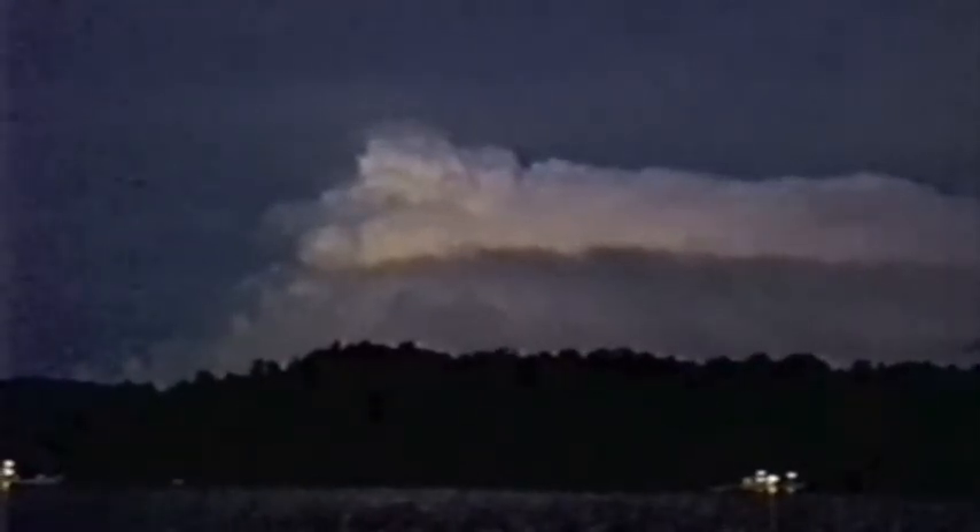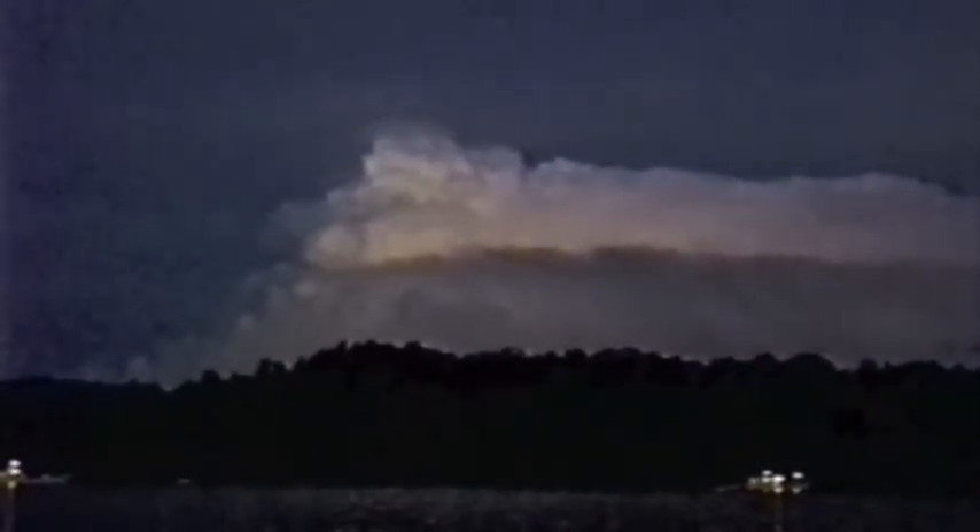Lightning is a common occurrence most evenings, but as the sun set at Seggy, we watched the show and talked about the P-38 airplane we dove on today.